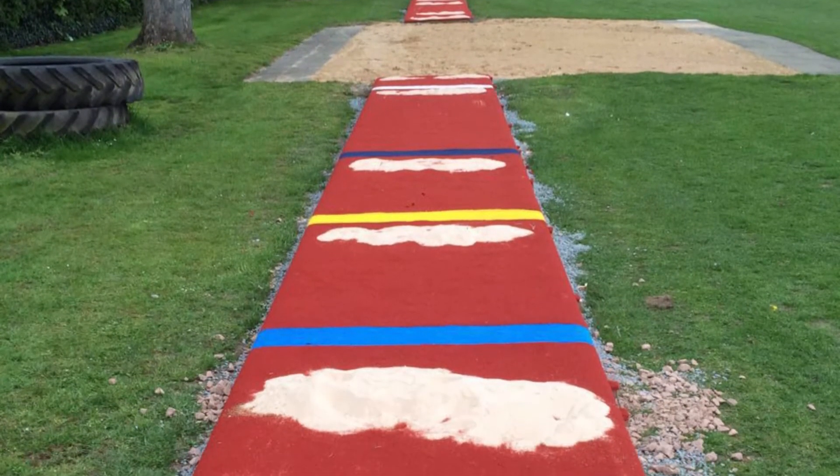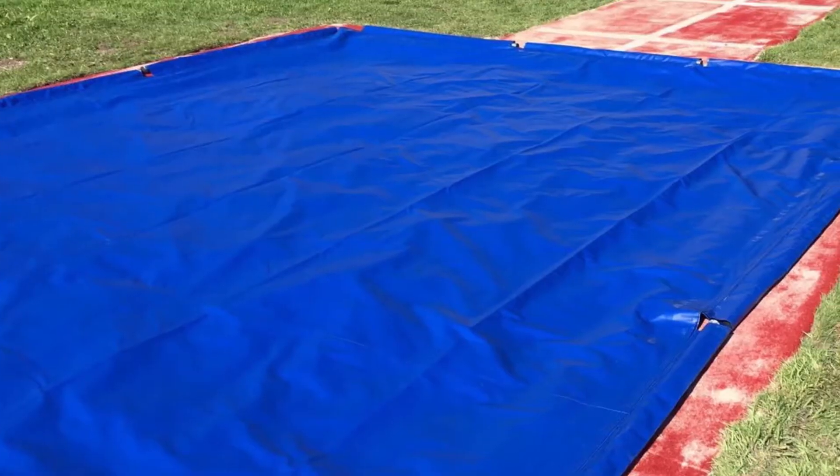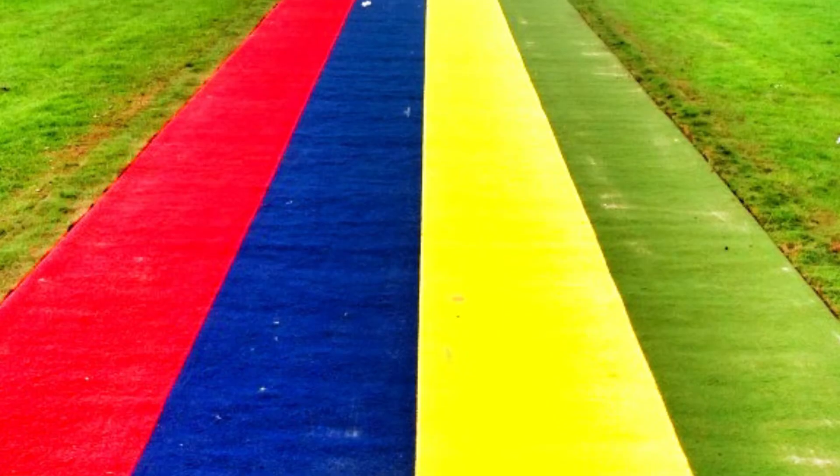It feels fantastic underfoot and offers professional grade qualities for those using the facility. Multi-sport synthetic runways can also be fitted in many different colours to suit your needs, which is yet another reason why so many people seem to love this flooring type.